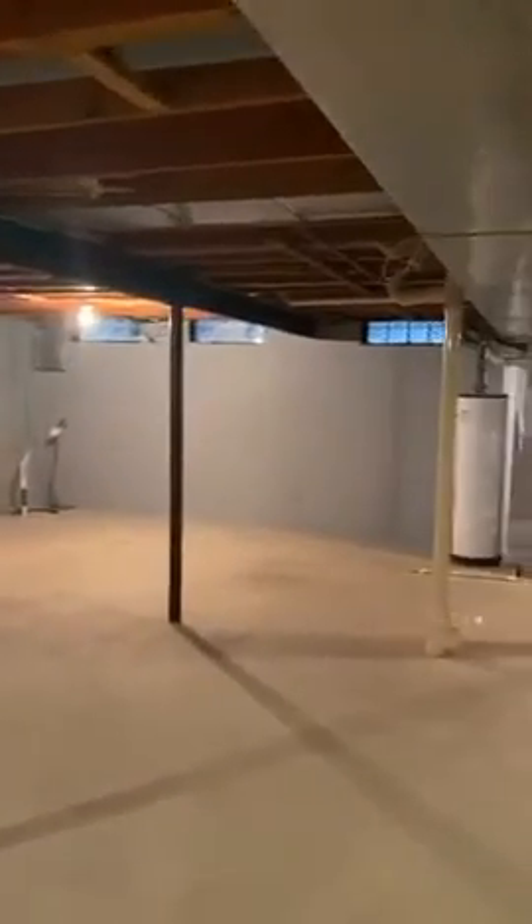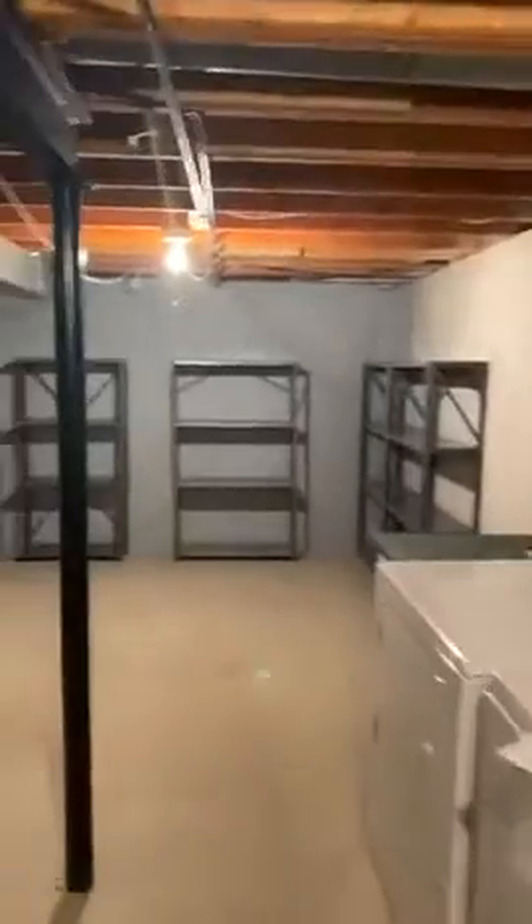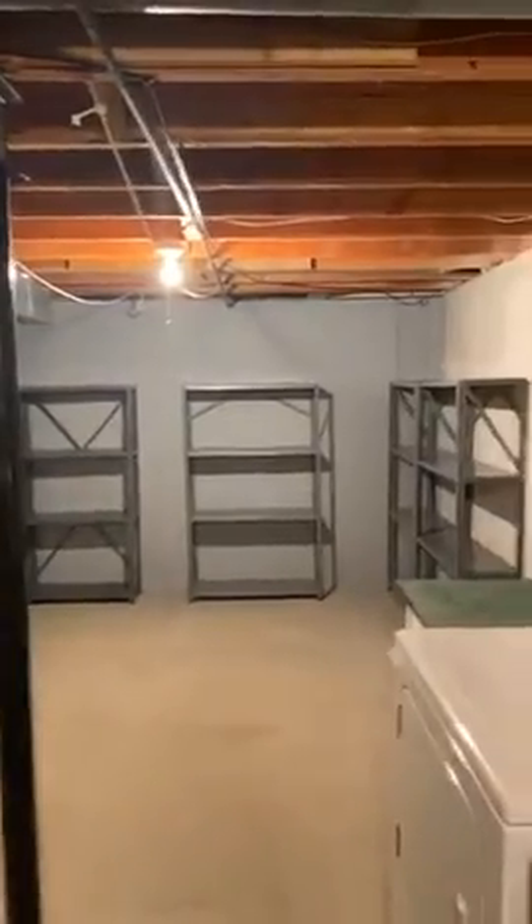Let me show you the basement real quick. It is unfinished. Sorry about that — I got a phone call as I was doing this video. You can see the basement: laundry is downstairs, along with utilities and our sump pump. The basement again is unfinished, but it is a large space. If you were to buy this home, this definitely has a lot of potential as far as finishing space goes. This area over here would make a wonderful storage area.